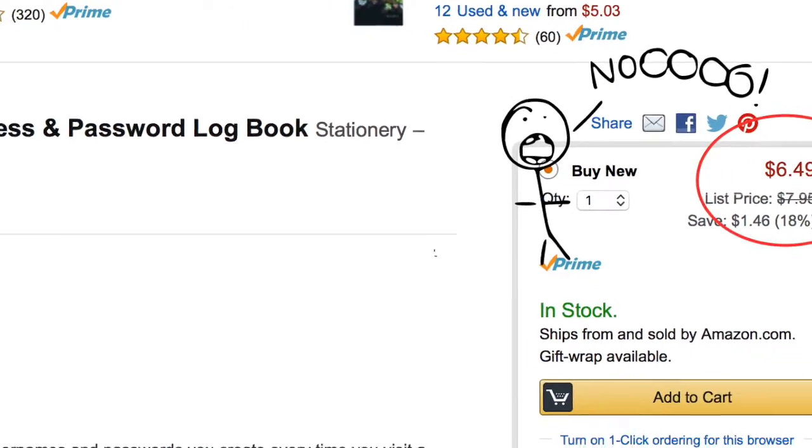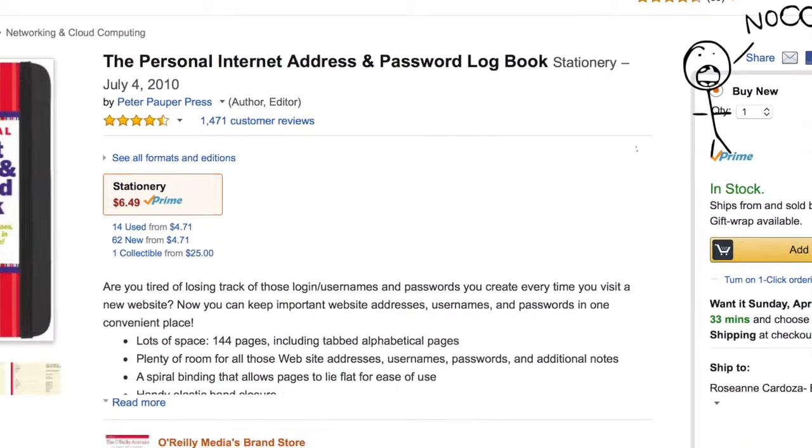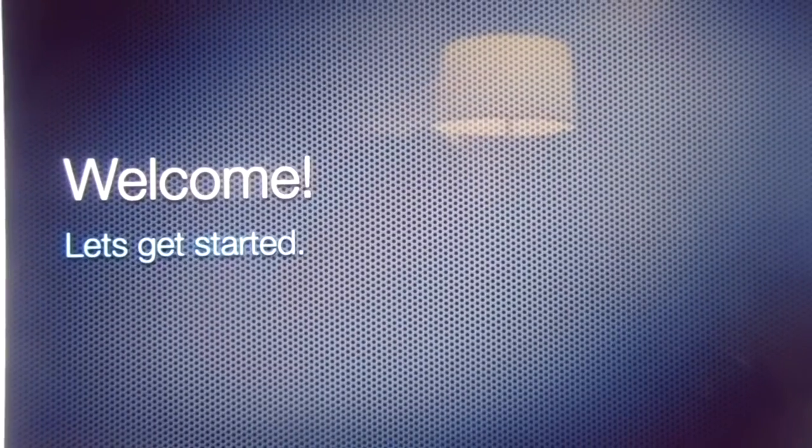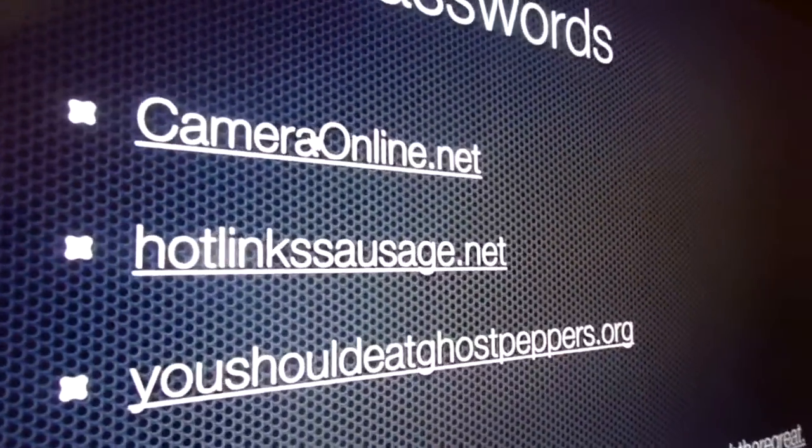Password books similar to this cost hundreds of dollars on sites like Amazon.com. But with our easy to use online system, you can sync passwords right from the internet.